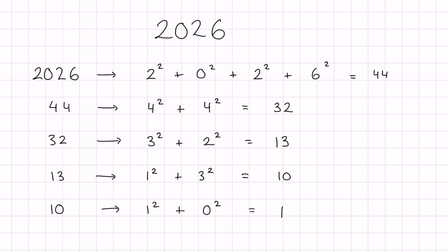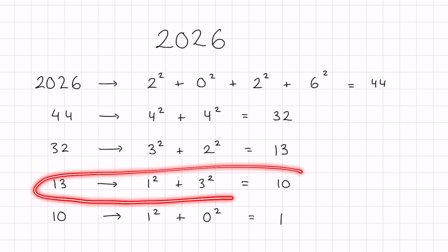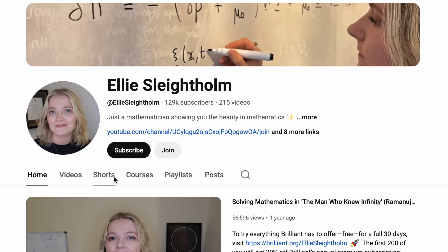If you repeat this process for a number and end up with 1, it is a happy number. So 2026 is a happy number — and hopefully a happy year! Something I like to note is that 13 is also a happy number, as we've just seen. Despite 13 having negative connotations as an unlucky number, it is mathematically happy. I'll be making a full video on why 13 isn't as unlucky as you might think.